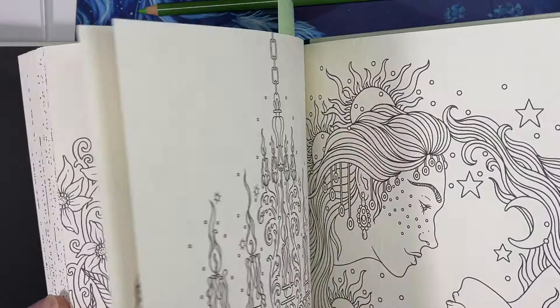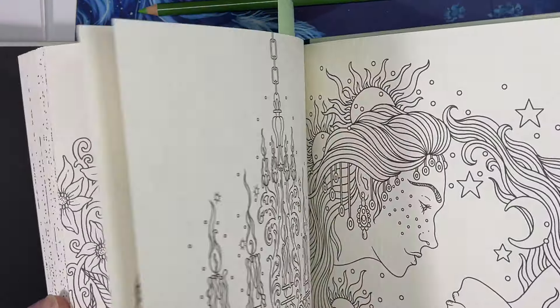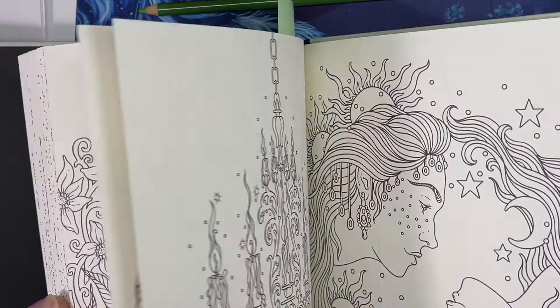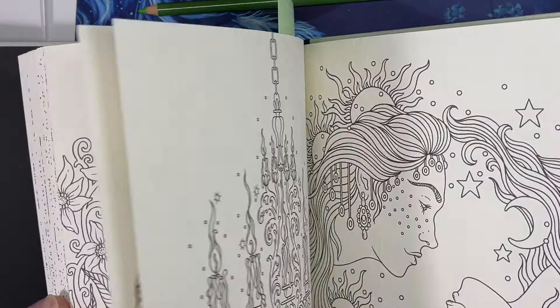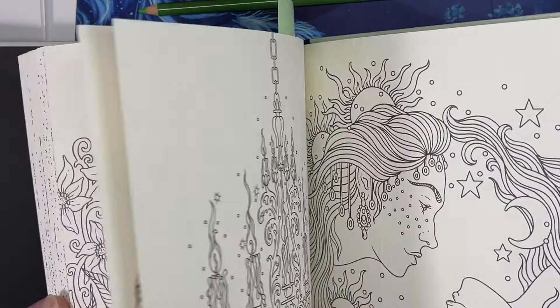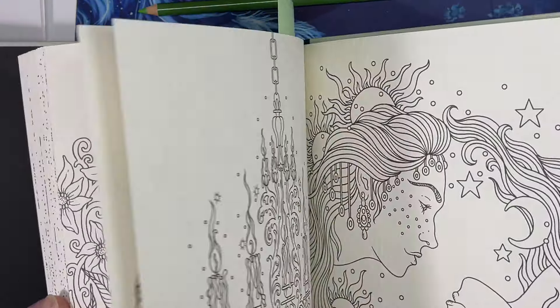Prismacolor - here's my Scarlet Lake. I put some down and then the yellow Arrtx on top. Wow, I can barely even see it. That worked weird - didn't expect that. Let's put the Prismacolor on top of the Arrtx - interesting, it doesn't really do anything. The yellow is just laying on top there and kind of peeling up the Prismacolor. They're not mixing together at all. But you can lay Prismacolor on top of them - I would expect you could do anything with a Prismacolor.